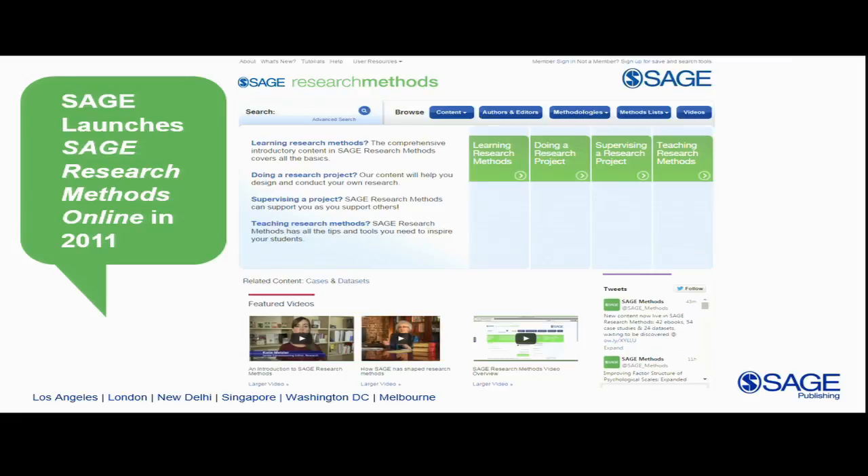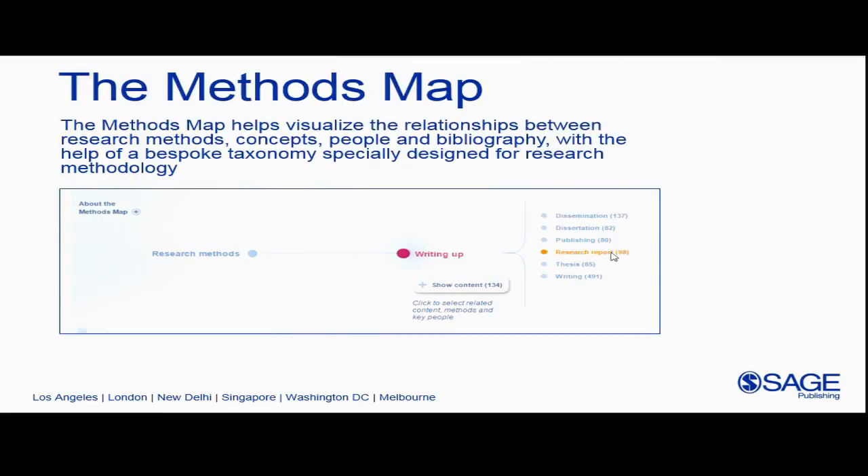We've since dropped the 'online' from the name, but this is a platform that houses hundreds of books, articles, and reference works on research methods. We also wanted to include tools that would guide researchers, particularly newer researchers, through the research process. One of the things we developed was the Methods Map.